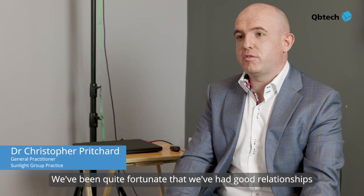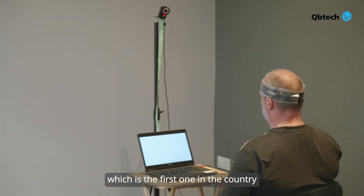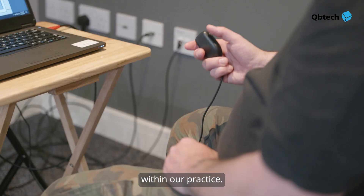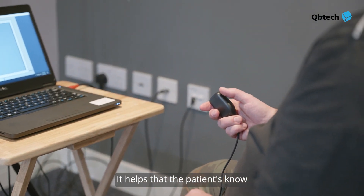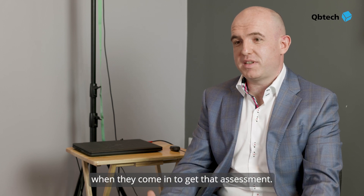We've been quite fortunate that we've had good relationships with QB Tech in terms of setting up this pilot, and we've been able to establish and have our own QB test machine, which is the first one in the country within our practice. It helps that the patients know they're going to get an extra level of investigation when they're coming to get that assessment.